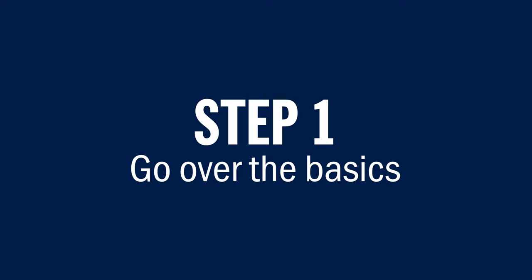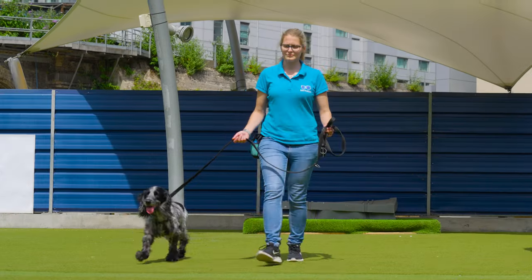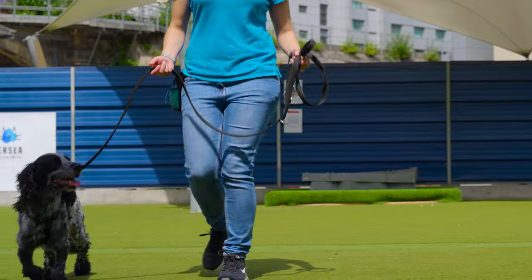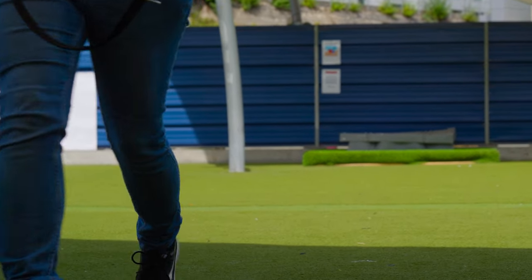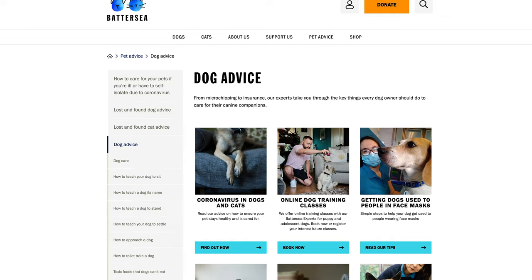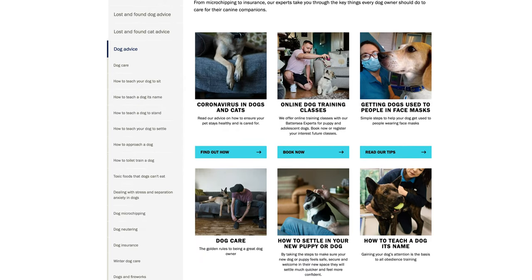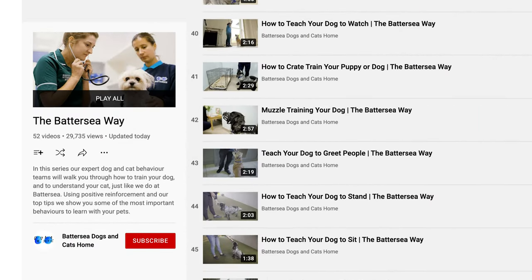Step 1: Go over the basics. You may not have done basic training with your dog since they were a puppy. If that's the case, a quick refresher on all the foundation behaviours is a good place to start. Things like making sure your dog responds to you quickly and easily when you ask them to sit, wait, or walk beside you without pulling on the lead are all really important life skills that will make life easier for you with your dog and your new baby. If you need some reminders or haven't done any of this training with your dog before, take a look at the pet advice section of the Battersea website or our YouTube channel for help.